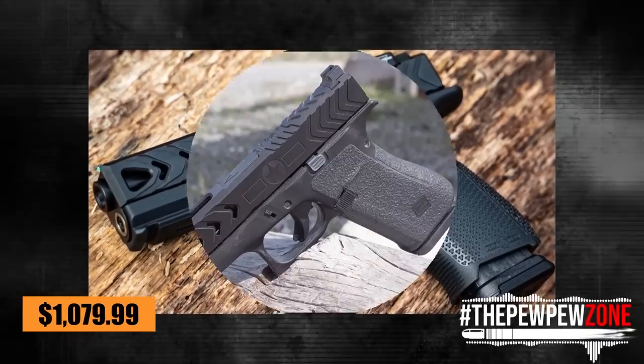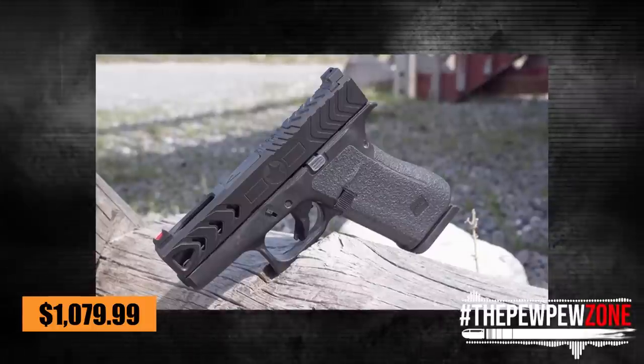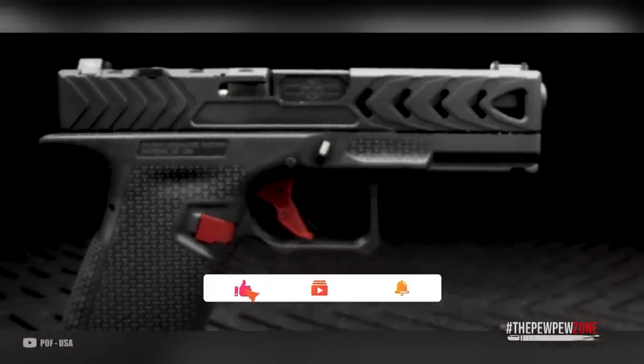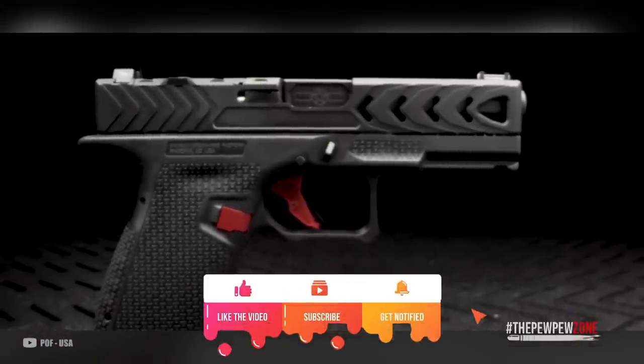With an MSRP of $1,079.99, the POF P19 comes with two 15-round mags. It's a high-performance Glock 19 clone with that much-needed touch of style.